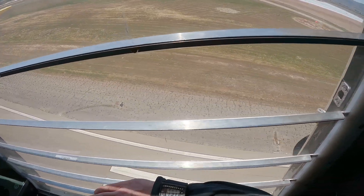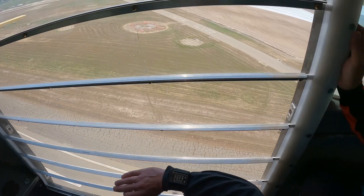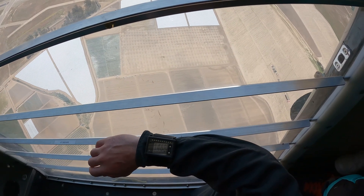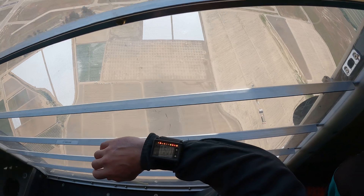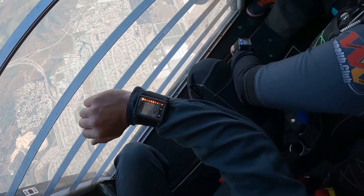SonoLT3V, user preset 1, battery 100%. Seatbelts. Gear check.